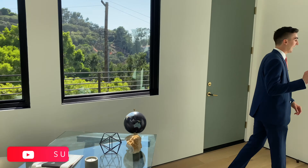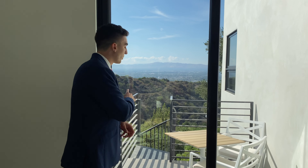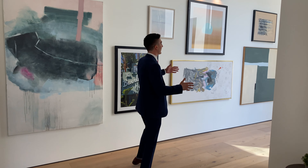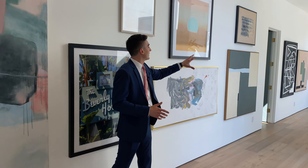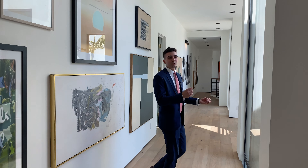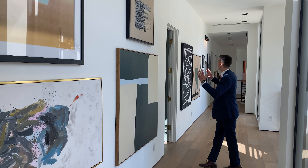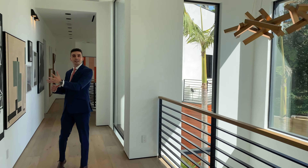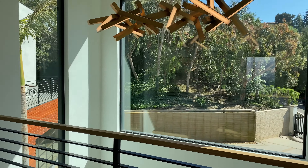You also have a separate staircase that leads you right up to this room, so if you want to use it as an office and have some clients over, they can come directly through here rather than through the entire home. Take a look at the length of this hallway — it's a very artful passageway, like an art gallery. You can display all your art right over here.